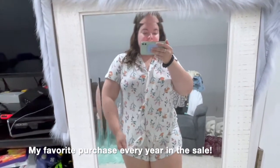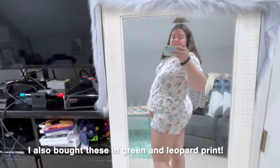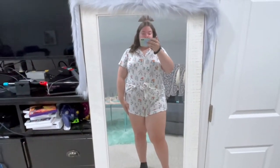I got the Nordstrom Moonlight pajamas set — they offer these every year and I always pick up a couple pairs. This is the floral version in size extra large; I usually wear a large or extra large. I absolutely love them — the best quality pajamas ever, so comfortable. I also bought them in mint green, and they had a leopard print too.